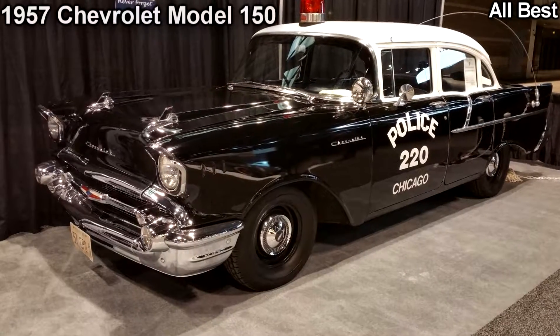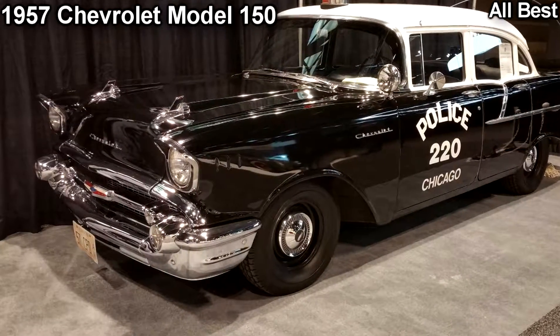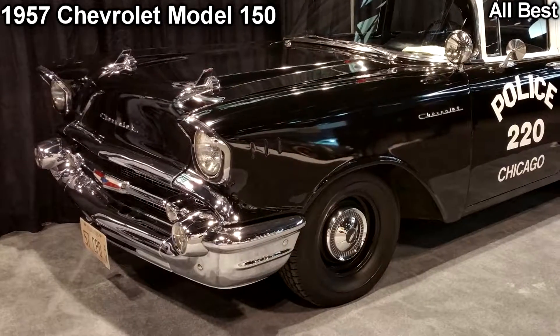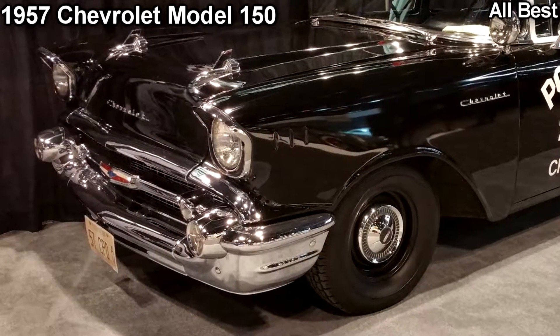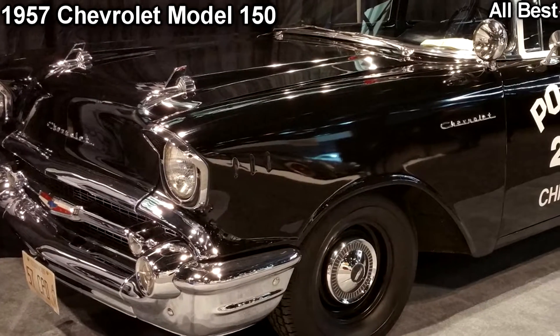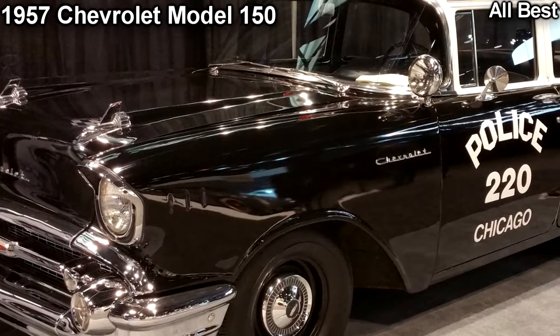Chicago is a hell of a town, and this year's auto show is no different. If you are heading to the Windy City to see the latest rides from your favorite brands, be sure to check out these. Here's a list of our 5 favorite must-sees from the 2017 Chicago Auto Show.